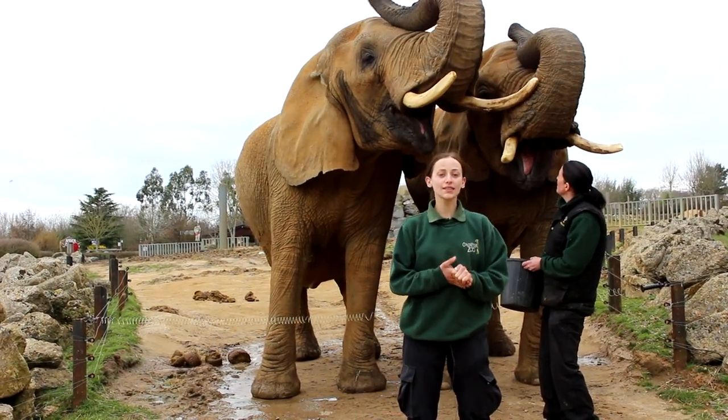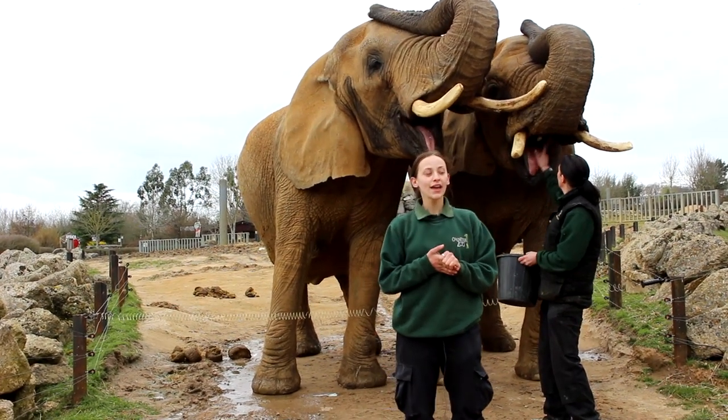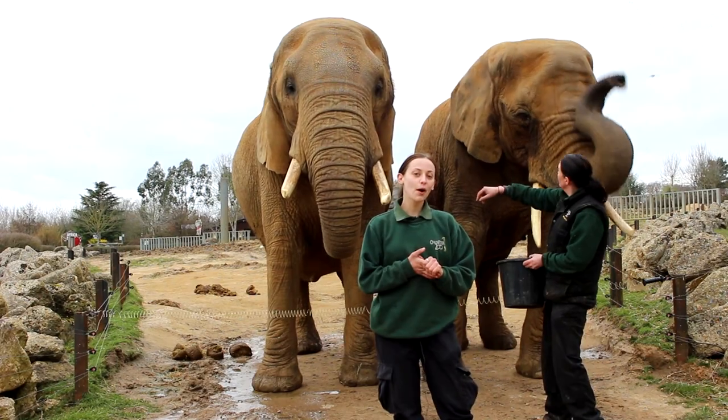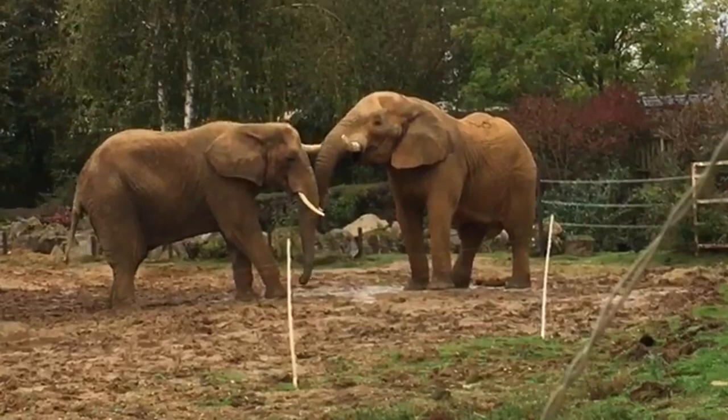We also have Zola and Tembo. Zola has been here the same time as Tanya — she arrived in 1985 and she's very chaotic. She is really, really sweet but full of attitude, and she's in there with Tembo, our handsome boy. He is a complete gentleman and arrived alongside Opal in 1998.